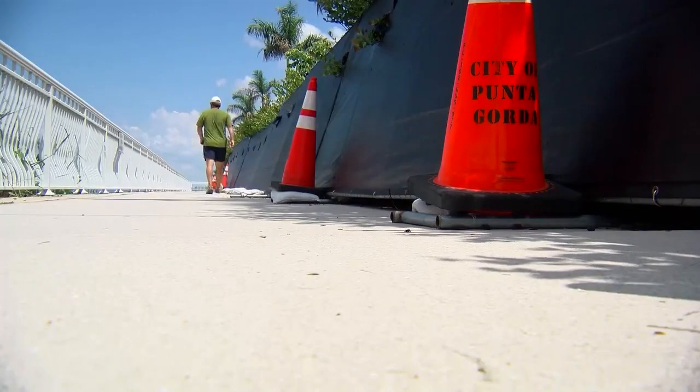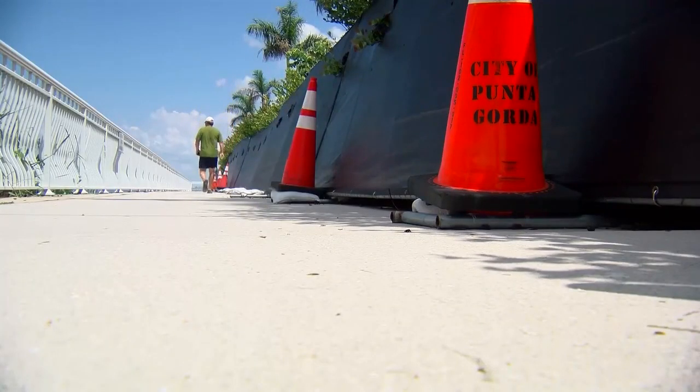The city of Punta Gorda is currently in the process of designing site plans for the new hotel. I'm really excited for what is to come and what it's going to look like.